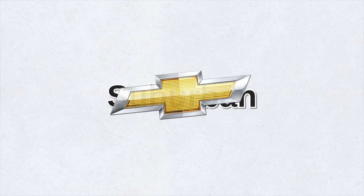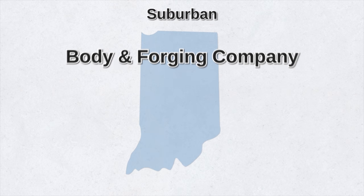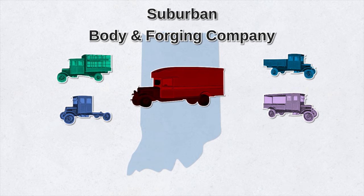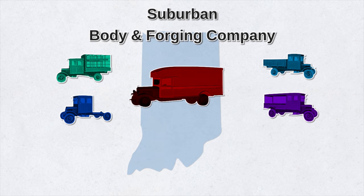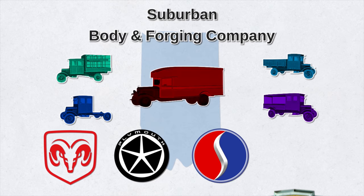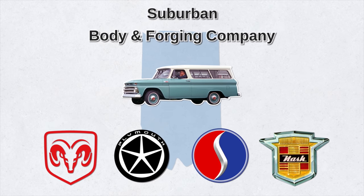The name Suburban hasn't exclusively belonged to the Chevy brand. In fact, the name Suburban was actually a trademark owned by the Body and Forging Company in Indiana. They made wooden station wagon bodies for various cars and light trucks. At the time, American car companies like Dodge, Plymouth, Studebaker, and Nash used the Suburban designation to denote a windowed station wagon on a commercial frame.